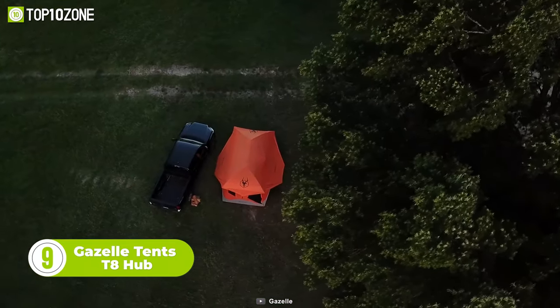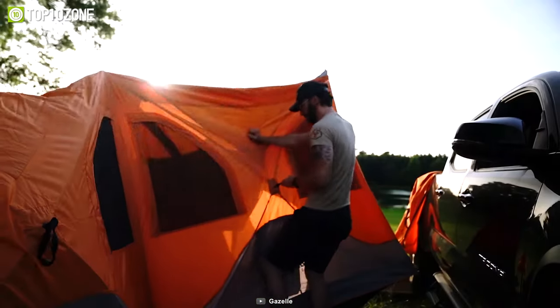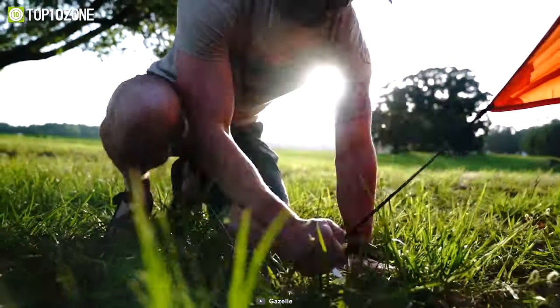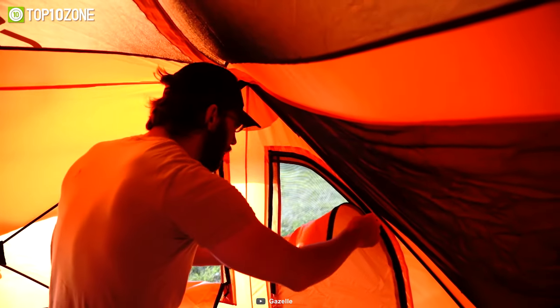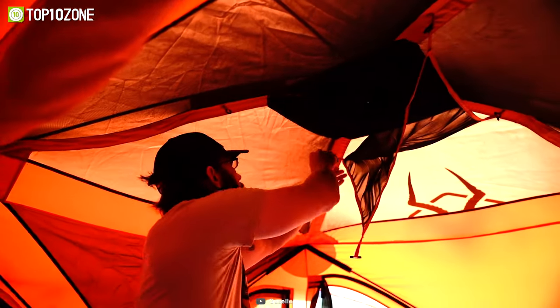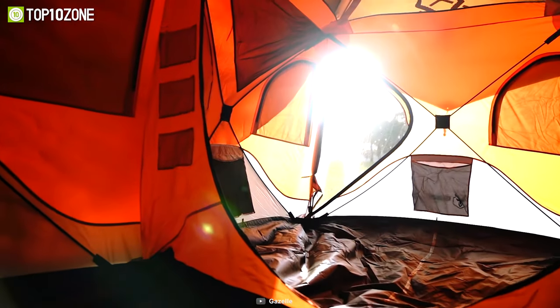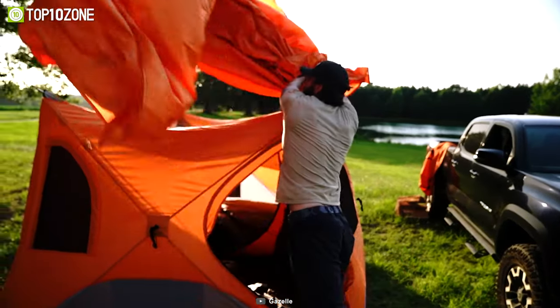Now we have the T8 Hub from Gazelle Tents, which has ample space for up to 8 people. The T8 features a unique hub design that provides a quick setup like never before — it just takes around 2 minutes to set up. Simply pop out the wall hubs and roof panel, and you are good to go. The 8 mesh windows offer ample ventilation while keeping you cozy inside. There is plenty of storage for gear, including an air-removable gear lock, large-sized storage nets, and 6 pouch pockets. The shell is made of 200D Oxford polyester, which is waterproof up to 2000mm. Stakes and guidelines also come included with the tent.